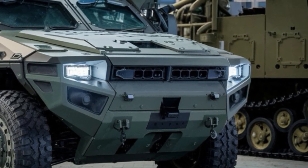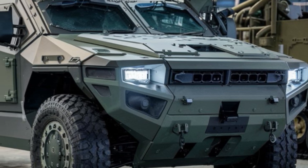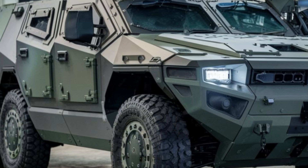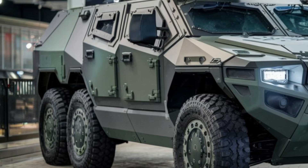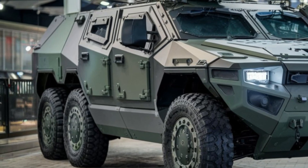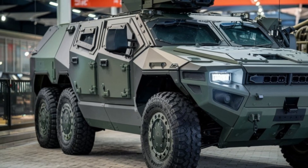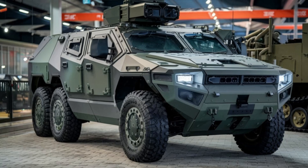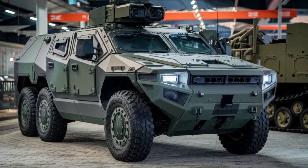In conclusion, the 2026 Condor MRAP is more than just an armored vehicle. It's a mobile fortress that blends military-grade protection, outstanding performance, and advanced technology. With its combination of rugged durability and smart systems, it's built to take on the most challenging missions. The Condor MRAP is an all-round powerhouse for anyone who needs top-notch security in the most hostile environments.